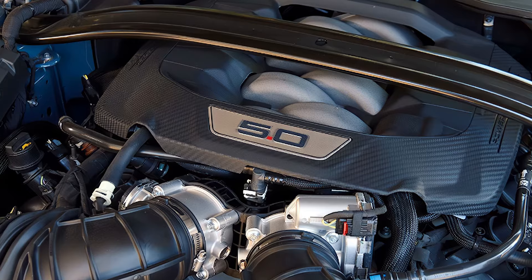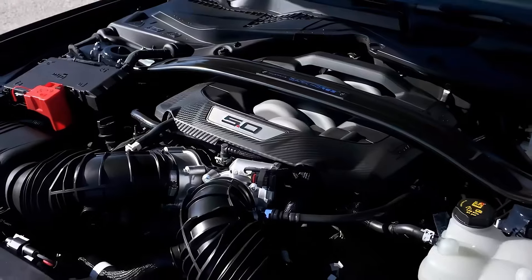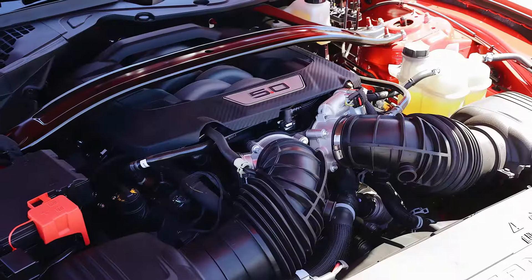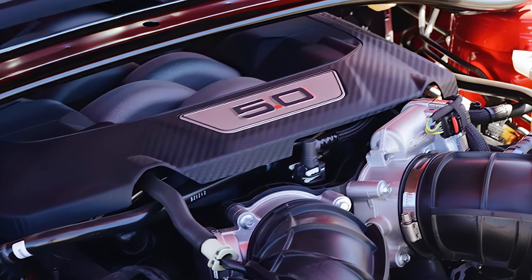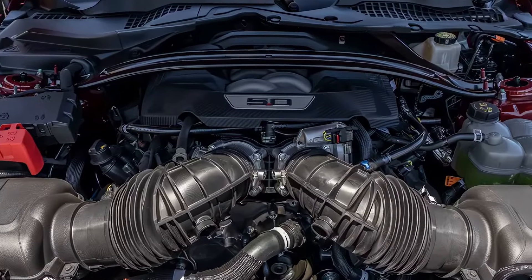The Mustang kicks off with a turbocharged 2.3-liter EcoBoost 4-cylinder engine, delivering 315 horsepower and 350 pound-feet of torque, paired with a 10-speed automatic transmission. While this setup is solid, the real heart lies in the 5.0-liter V8.